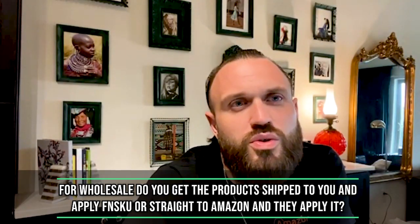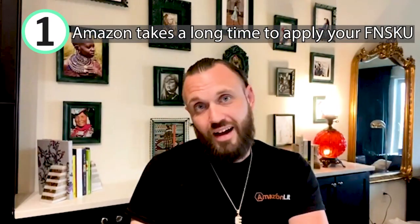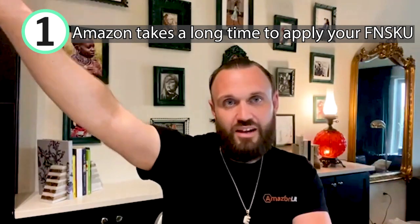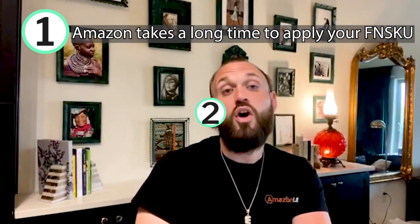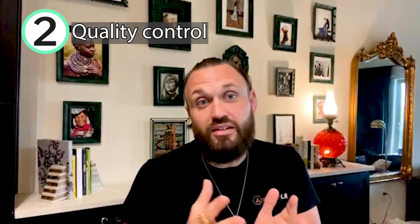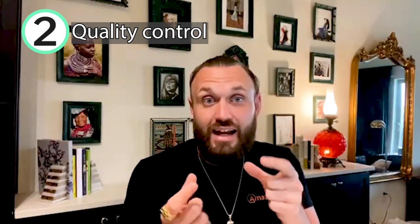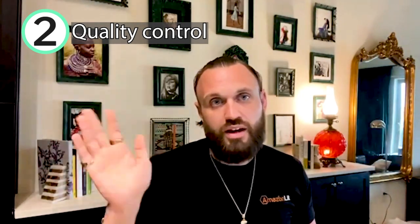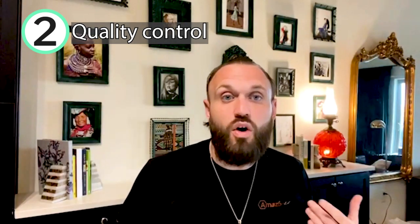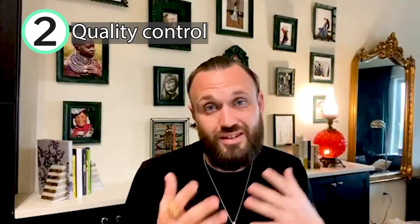Do you get inventory shipped to you and apply the FNSKU, or send straight to Amazon? Right now 100% of our inventory is shipped to us. Amazon takes a long time to apply your FNSKU — it could sit 7 to 14 days before they prep it. Also, we prefer handling it ourselves for quality control. Amazon might deem a slightly dented plastic bottle unsellable, or a prep center might send out something too damaged and cause customer complaints. The most important person in every transaction is the customer receiving the end product.